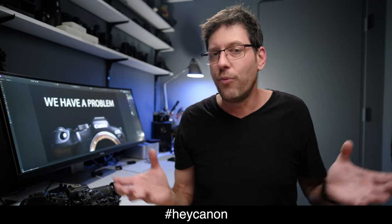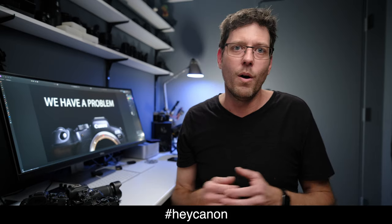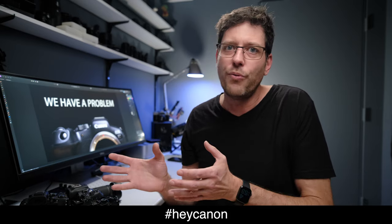It might be hashtag HeyCanon: I love your ergonomics but I believe in freedom of choice, or I can't afford your more expensive lenses, or I've always loved your cameras but this is going too far.